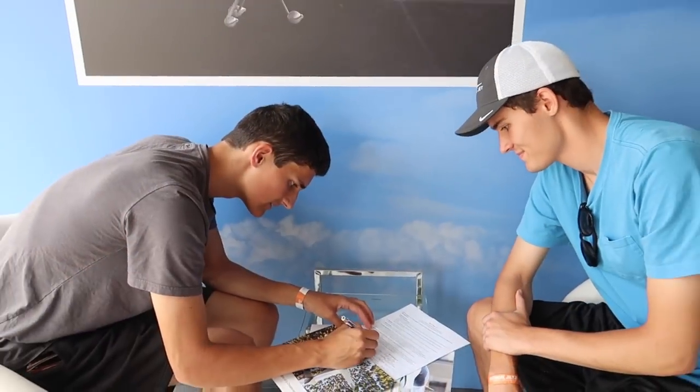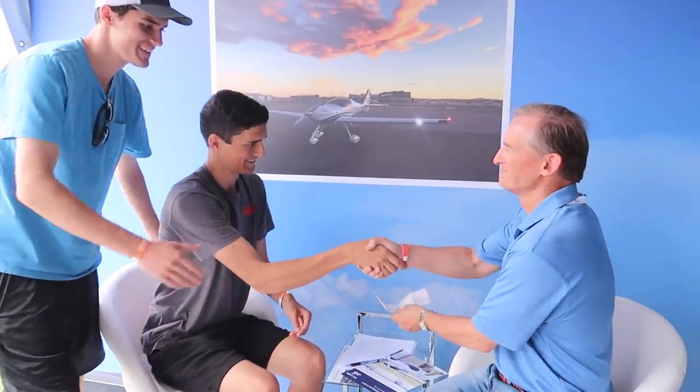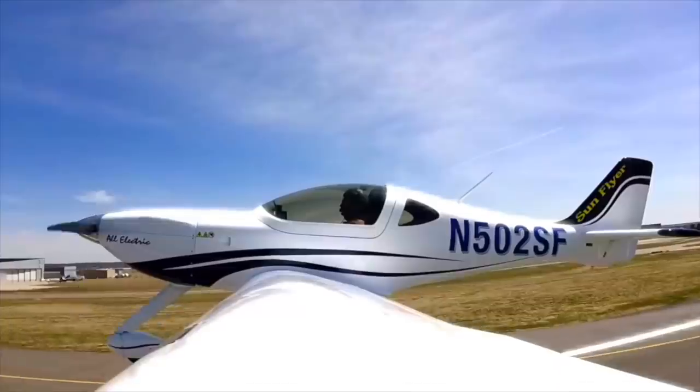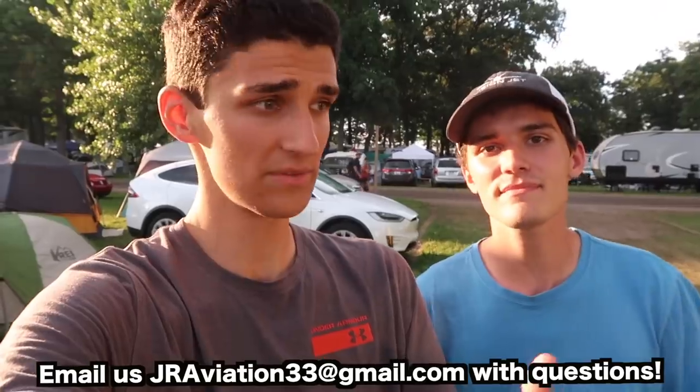As we mentioned in our last video, we are new reservation holders of the Sun Flyer electric airplane, and you guys can be as well. For just $5,000 you can lock in your spot and lock in the price. Every day they're getting new reservations, so it's good to lock it in now. They did extend the exclusive offer — if you mention JR Aviation, tell them we sent you, and you'll get a scaled desktop model, a really high-quality item, right when you make your reservation. The contact information for Bye Aerospace will be linked down below.